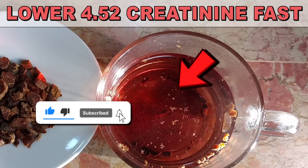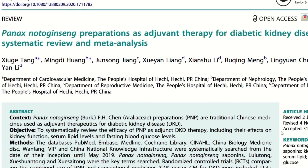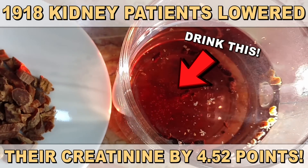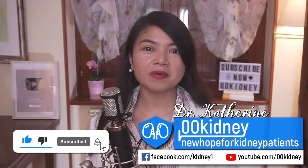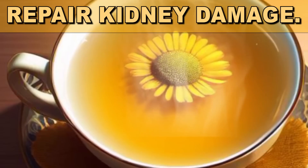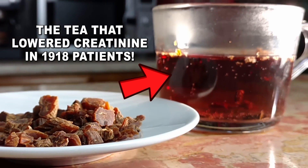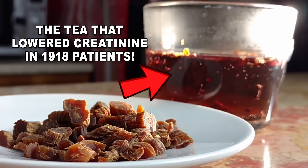This tea is so rich in antioxidants it lowered creatinine by 4.52 points in 1918 patients. Drink it and make your kidneys 10 years younger! I'm Catherine, a doctor in natural medicine, and today we are going to take a look at some of the healthiest drinks for your kidneys. What truly sets these beverages apart is their astounding antioxidant content. Don't miss the number one in particular because that tea lowered creatinine in 1918 patients.